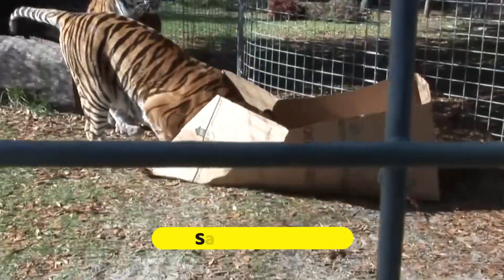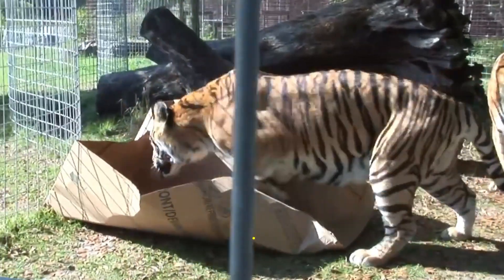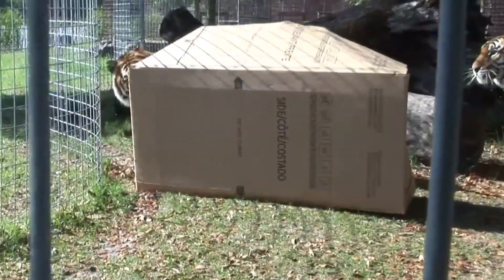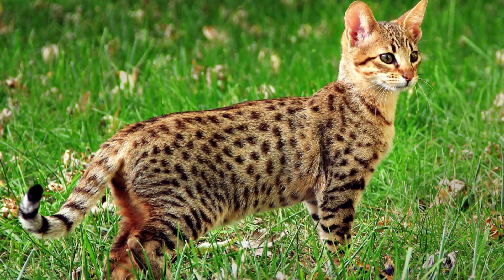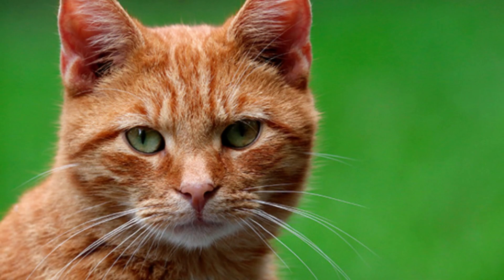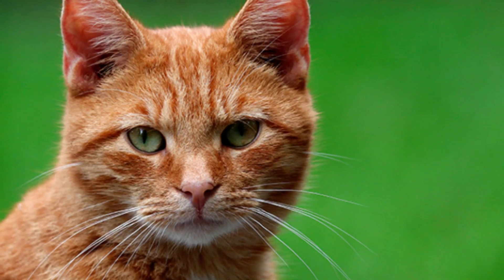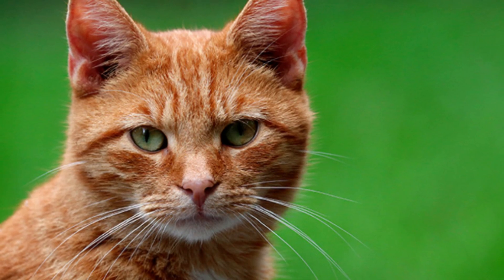We all know about big wild cats — the lions, the tigers — and those cute little domestic cats that brighten our homes. But have you ever heard of the cat that's a mix of both? Meet the incredible Savannah Cat. The Savannah Cat is the result of crossbreeding an African wild cat with the domestic cat. It's like blending the savannah's wilderness with your living room's coziness — a feline fusion.